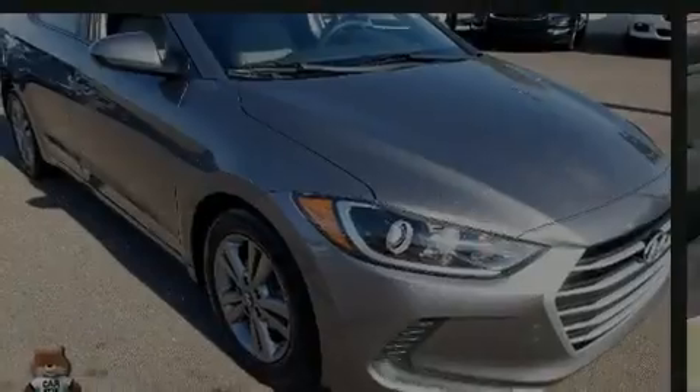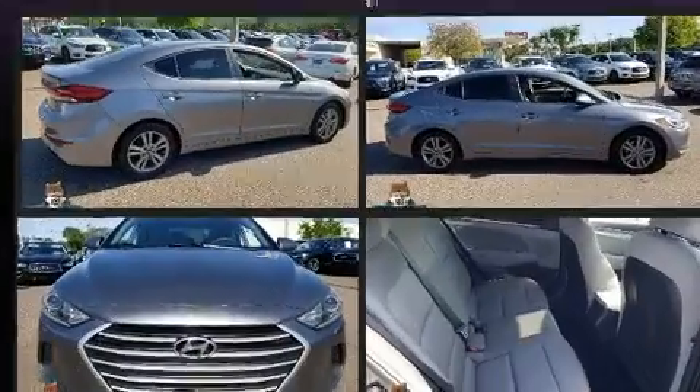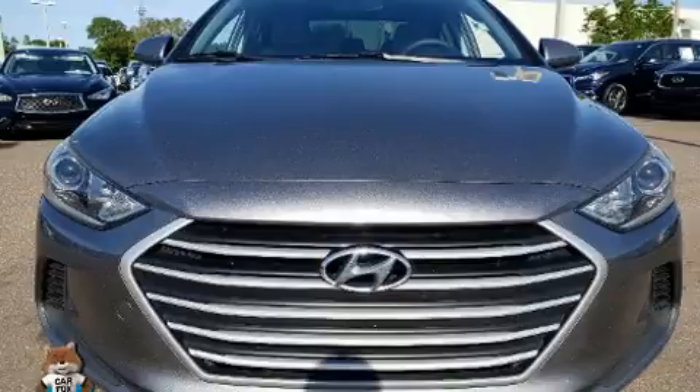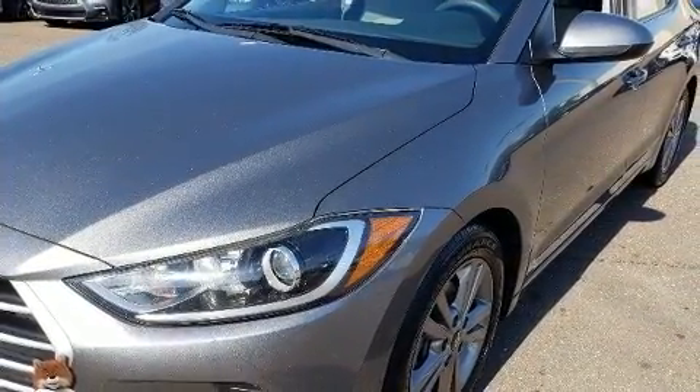Introducing the 2017 Hyundai Elantra. This four-door, five-passenger sedan still has less than 90,000 miles. It features a front-wheel drive platform, an automatic transmission, and a two-liter four-cylinder engine.